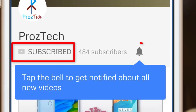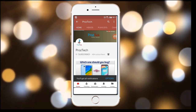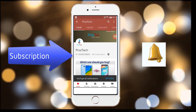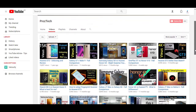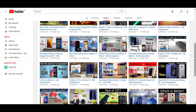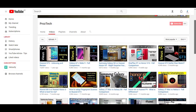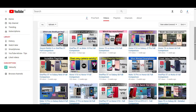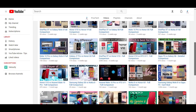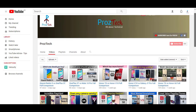Subscribe to the channel Prostek and press the bell icon to get the latest technology videos — subscription is completely free. Nowadays smartphones are the need of everyone, and if you want to upgrade your smartphone, this video will help you decide what to buy. Watch this video completely till the end. Welcome, you are watching Prostek, so let's get started.